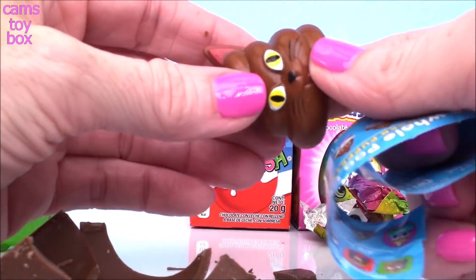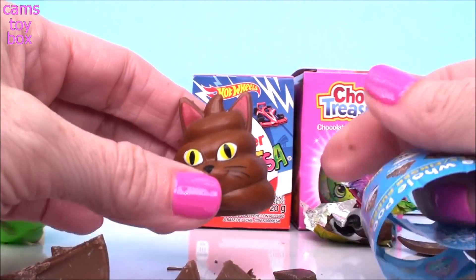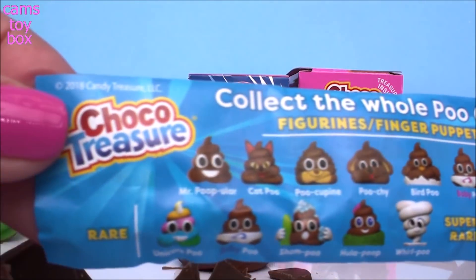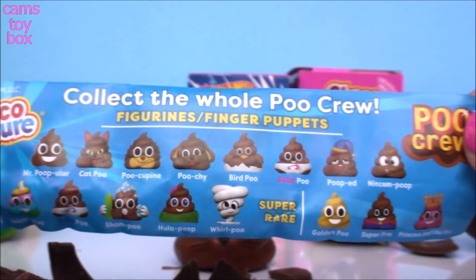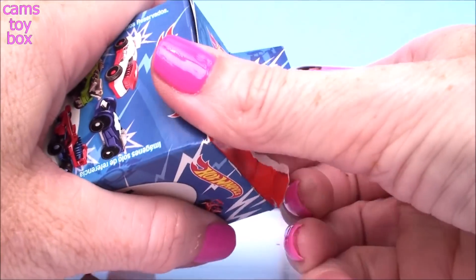So it looks like a little kitty cat. If you look at the collector's checklist, you can see there's a lot of these little characters to collect, and the one we opened is called Cat Poo — and it's a common one.